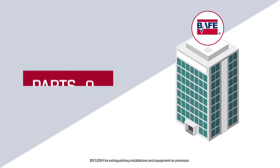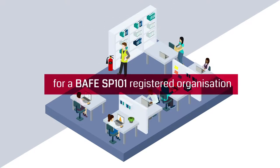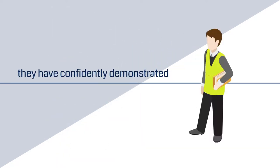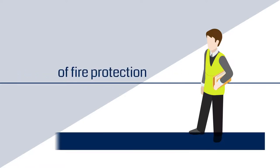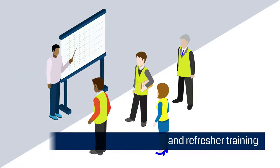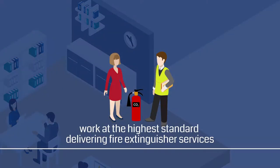A key requirement of the scheme is that all technicians providing this service for a BAFE SP101 registered organization must achieve the BAFE diploma. This provides evidence that they have competently demonstrated their knowledge and skill within this area of fire protection. They also receive ongoing assessments from BAFE and refresher training to confirm that they continue to work at the highest standard delivering fire extinguisher services.